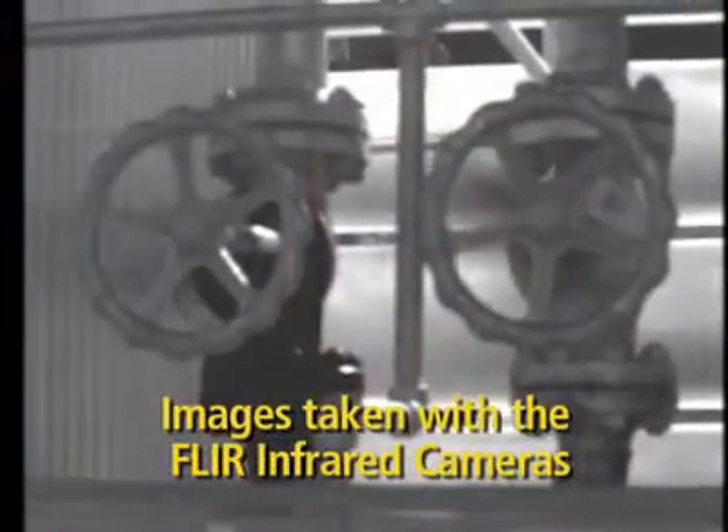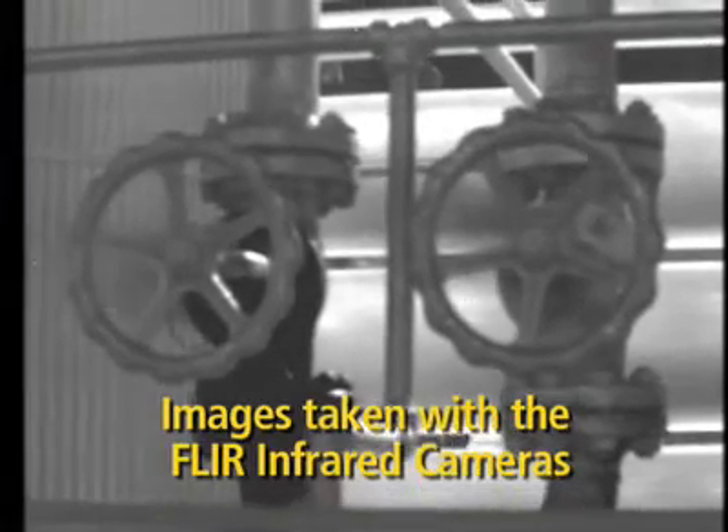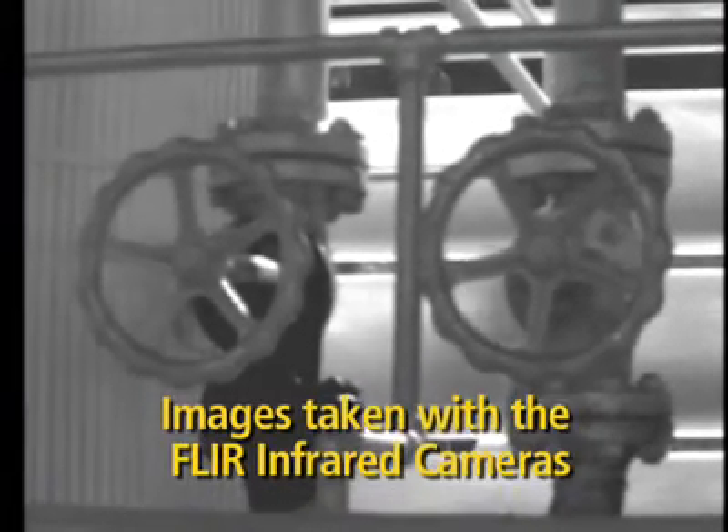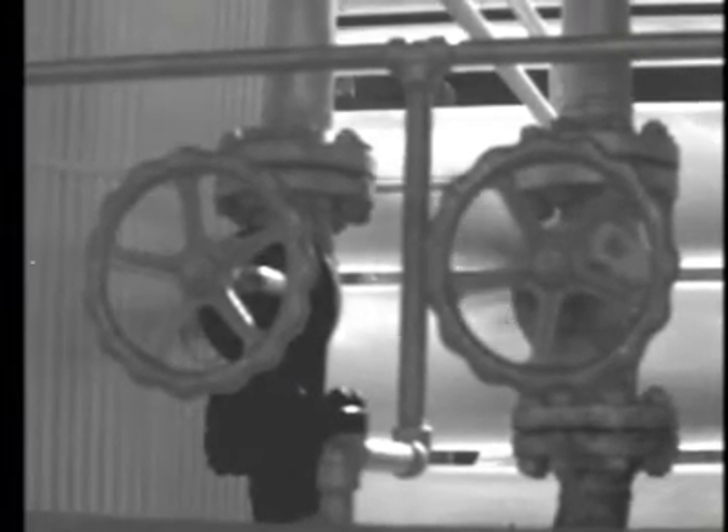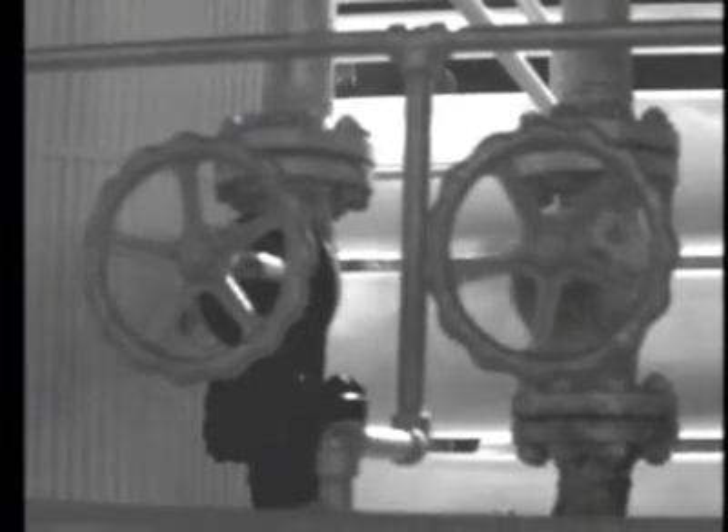This was taken at a gas processing plant and the gas you see in there is actually methane. If you were using what we call the sniffers and you detected the one on the right, well then as you moved over to the one on the left, only the experienced operators would know that that is another leak.